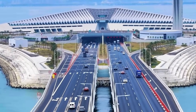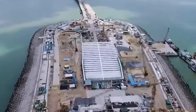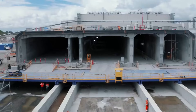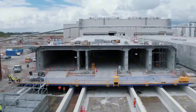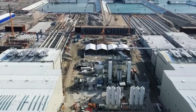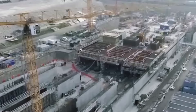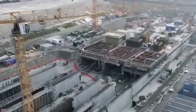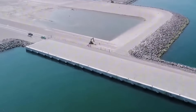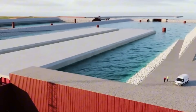During construction, workers discovered that soil conditions were worse than initial surveys indicated, requiring additional foundation work and delaying completion by nearly a year. Further south, in Miyagi Prefecture, the town of Kesennuma built a seawall system that incorporates multiple barriers. An outer seawall stands 9.9 meters high along the harbor, while an inner series of walls and embankments provides backup protection. Between the two barriers is a buffer zone where parks and light commercial facilities are allowed, but residential buildings are prohibited. This layered defense approach recognizes that even the best walls might not stop every tsunami.